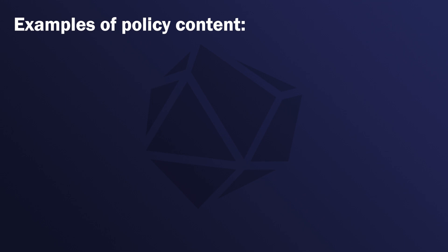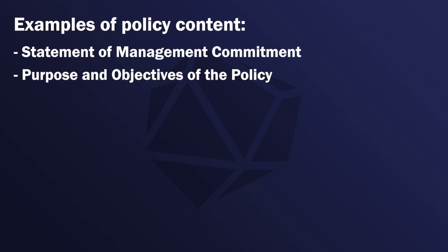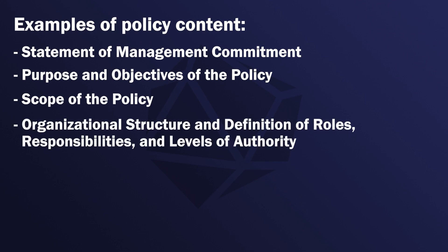Policies set the standard of behavior for activities. Examples include a statement of management commitment, purpose and objectives of the policy, scope of the policy, organizational structure and definition of the roles, responsibilities, and levels of authority.